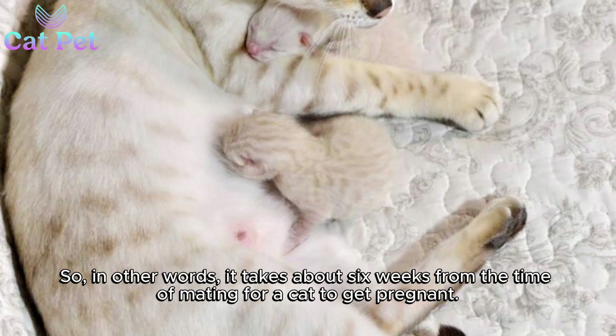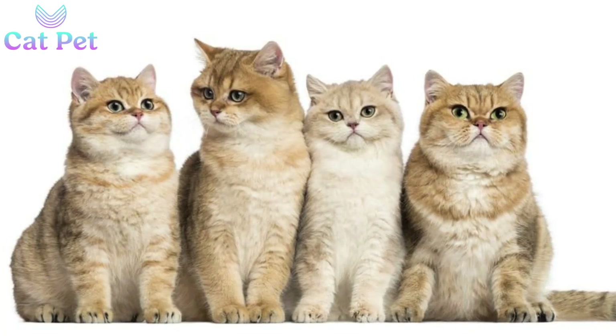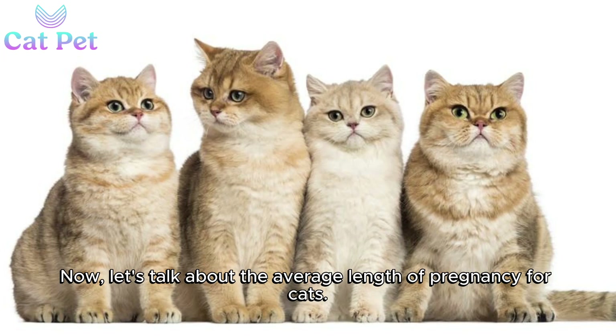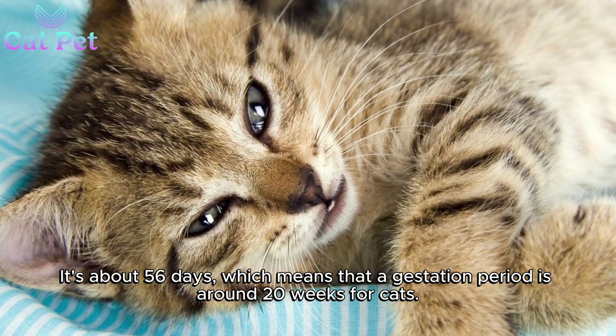So, in other words, it takes about six weeks from the time of mating for a cat to get pregnant. Now, let's talk about the average length of pregnancy for cats. It's about 56 days, which means that a gestation period is around 20 weeks for cats.